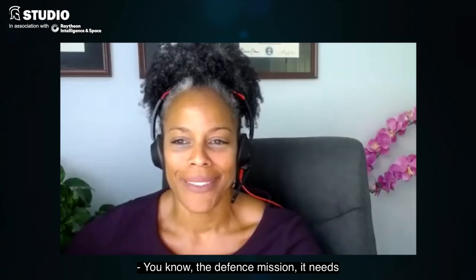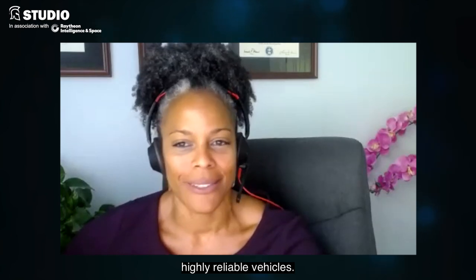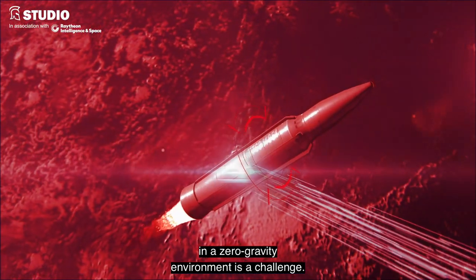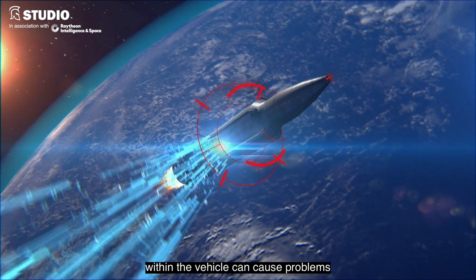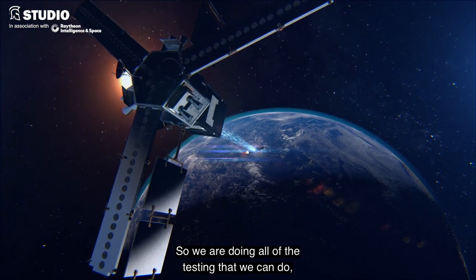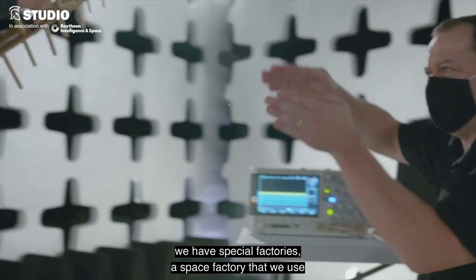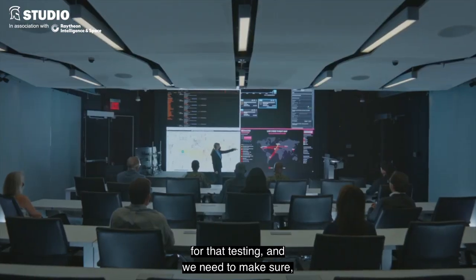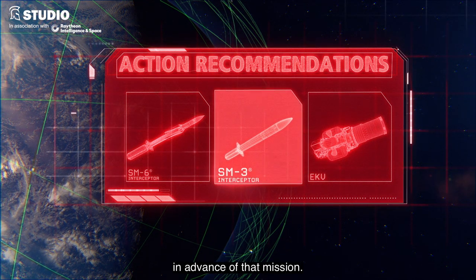The defense mission needs highly reliable vehicles. What happens in that missile in a zero-gravity environment is a challenge. Any stray particle that's out there within the vehicle can cause problems in that type of zero-gravity environment. So we are doing all of the testing that we can do. We have special factories — a space factory that we use for that testing — and we need to make sure, and will make sure, that everything works in advance of that mission.